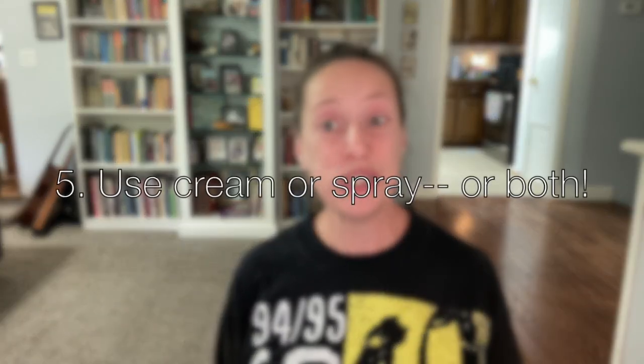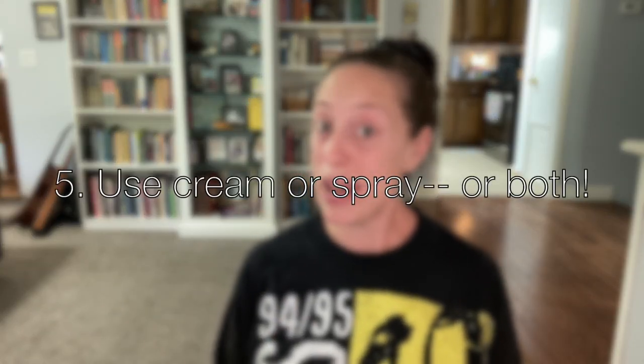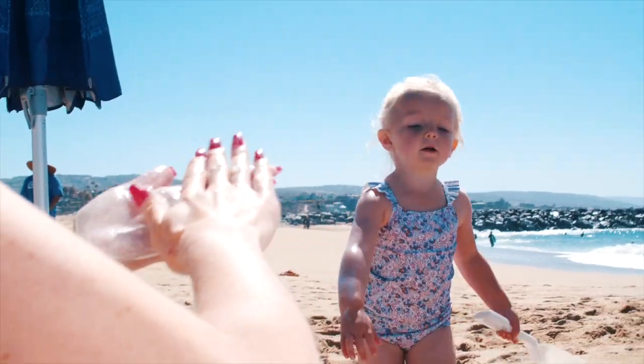Number five: you get to choose between cream or spray, or you could use both. They are both handy in lots of situations. You may want to wear a cream for yourself, but if you're going to be putting sunscreen on kids, then sometimes a spray is easier. Sprays are also really convenient for protecting areas that might be hard to apply a cream sunscreen, like your scalp or the tops of your feet. If you do use a spray, be careful if you are around open flames such as on a campout, because some sprays do contain alcohol and they can be flammable.